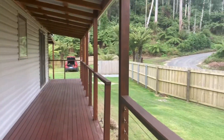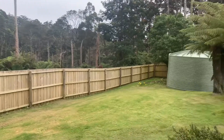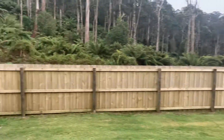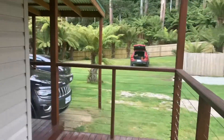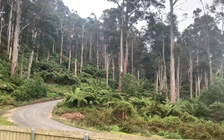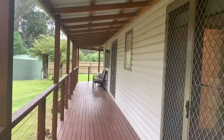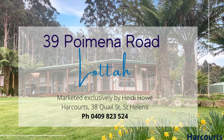As you can see, this veranda just keeps going. It is honestly the quintessential Australian home in your own rainforest — it is just gorgeous. Please come and have a look at it. I'm Heidi at Harcourts St Helens — give me a call on 0409 823 524. You are not going to be disappointed when you come up here and see this property at Lotta, on the home to the Blue Tier mountain bike trails, but also Poimena. It's a fabulous location — talk to you very soon.